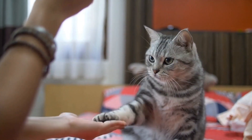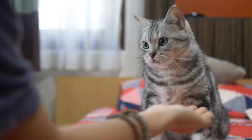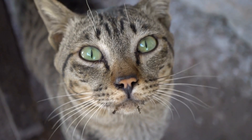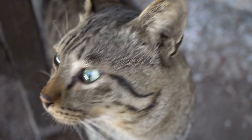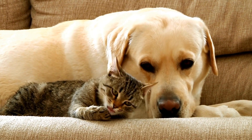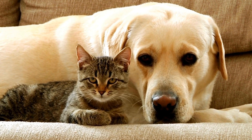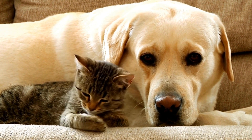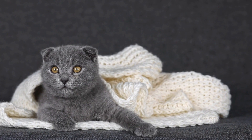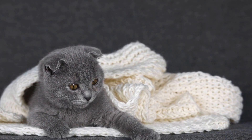Treatment for gastrointestinal allergies in cats often involves a combination of dietary changes and medication. Your veterinarian may recommend a hypoallergenic diet that avoids the specific allergen. In some cases, your cat may need to be on a restricted ingredient diet long term to manage their allergies effectively. Medications such as antihistamines or corticosteroids may also be prescribed to alleviate symptoms and reduce inflammation.